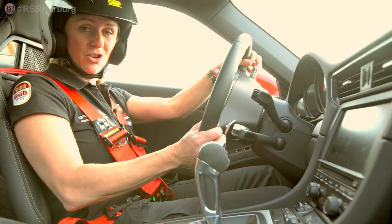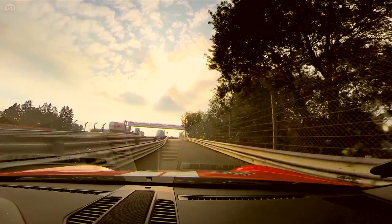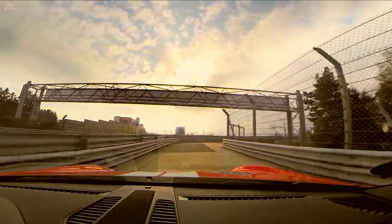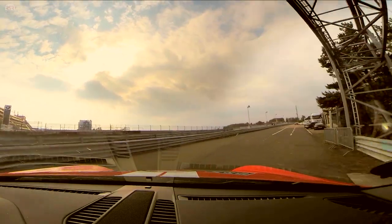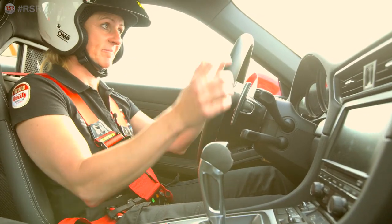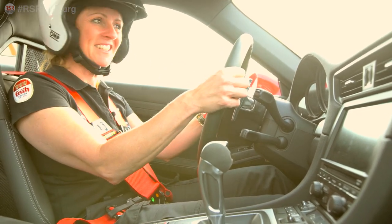So girls and boys, if you like an easy car which is not too expensive but you can drive it nearly every day, then this is a good choice. Talk to your bank and buy a new GT3 991.